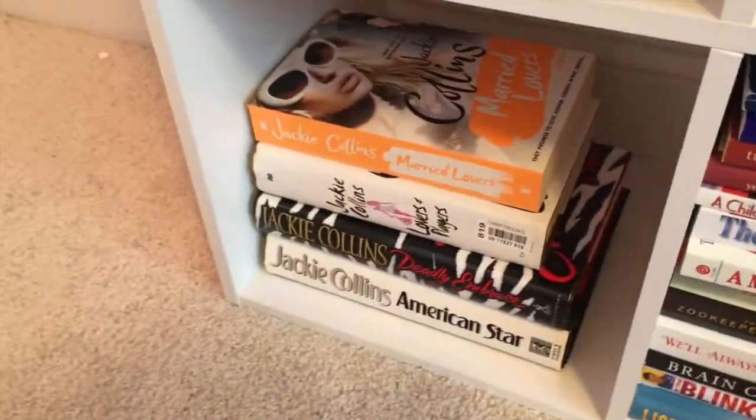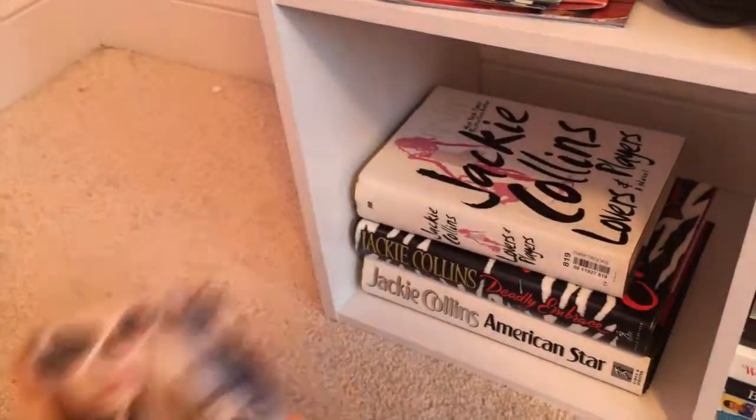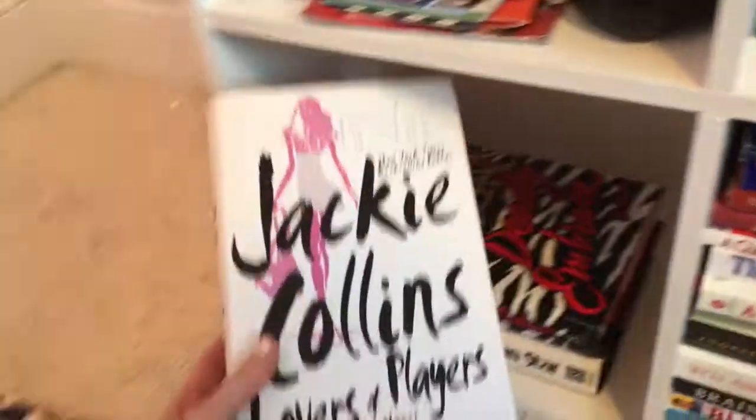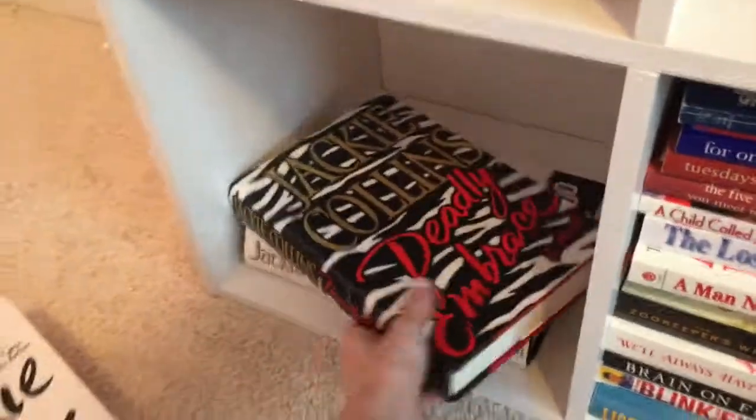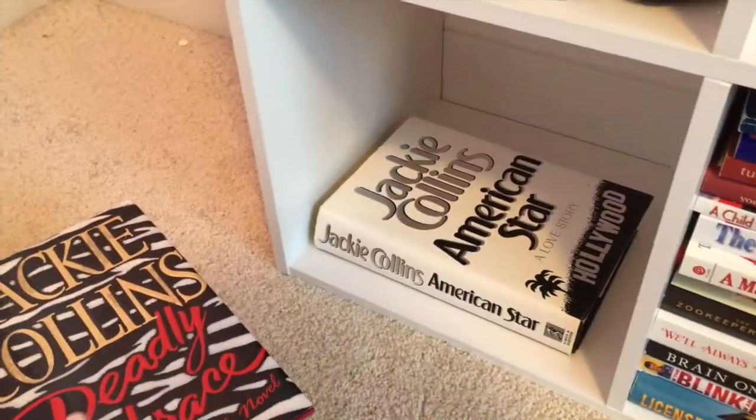We've also got some Jackie Collins books that didn't go on the other shelf out in the hallway: Married Lovers, Lovers and Players, Deadly Embrace, and American Star — all by Jackie Collins.